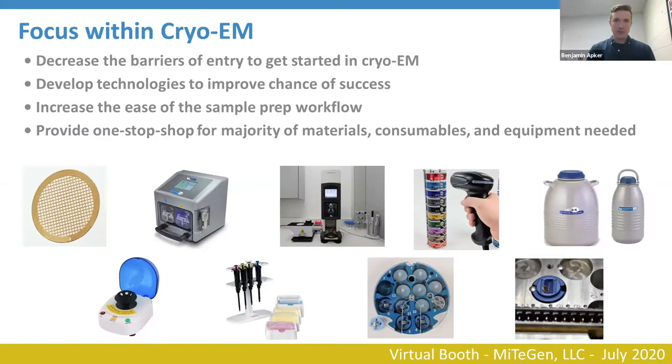We've looked at a lot of processes in the workflow: how grids are handled, how they're cryo-cooled, how they're stored, and developed improvements or partnered with companies that offer improvements. Because we realized in crystallography that offering accessories alongside interesting technologies helps users, we've tried to become a one-stop shop for the majority of materials, consumables, and equipment you might need to get started in cryo-EM.